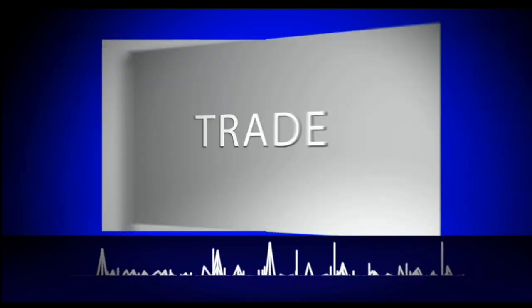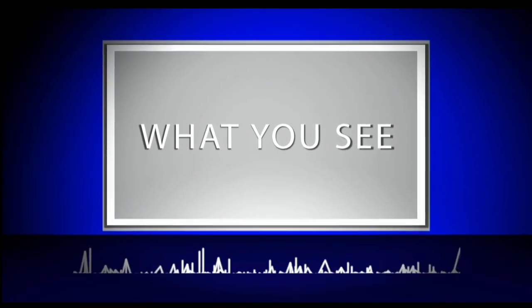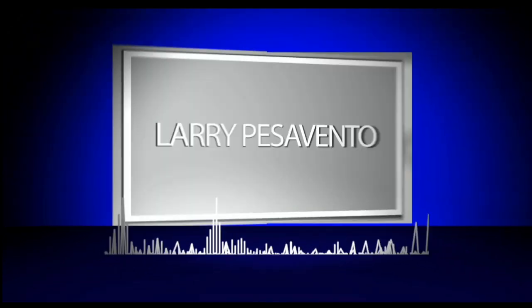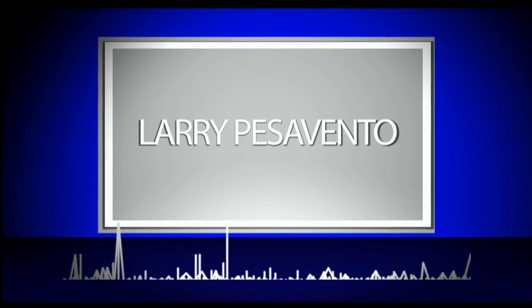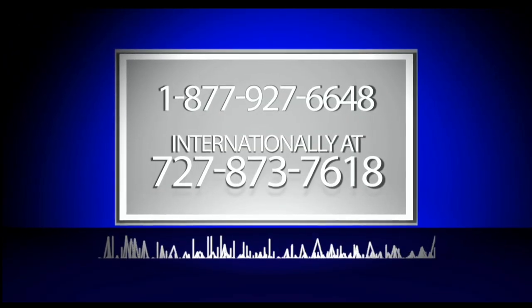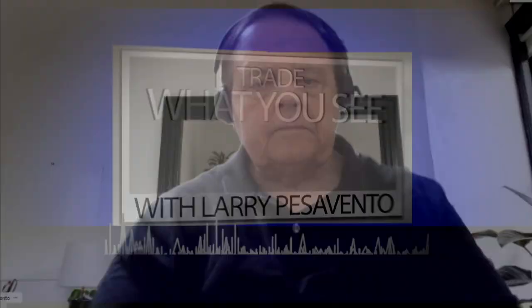Trade what you see with Larry Pesavento. Call now toll-free at 1-877-927-6648 or internationally at 727-873-7618. Now, Larry Pesavento.